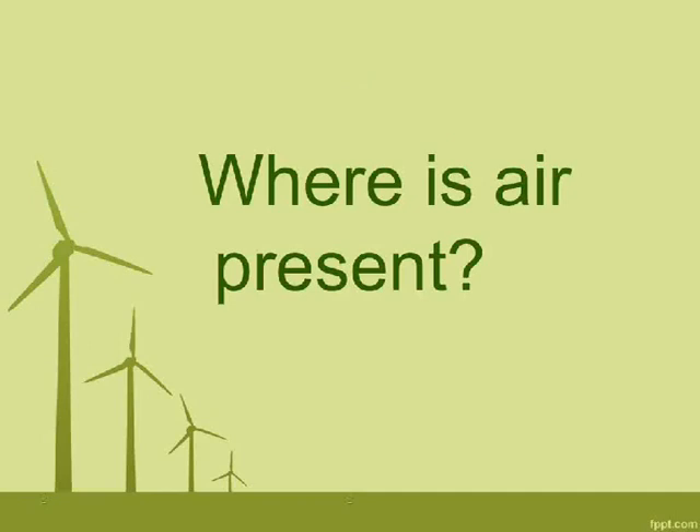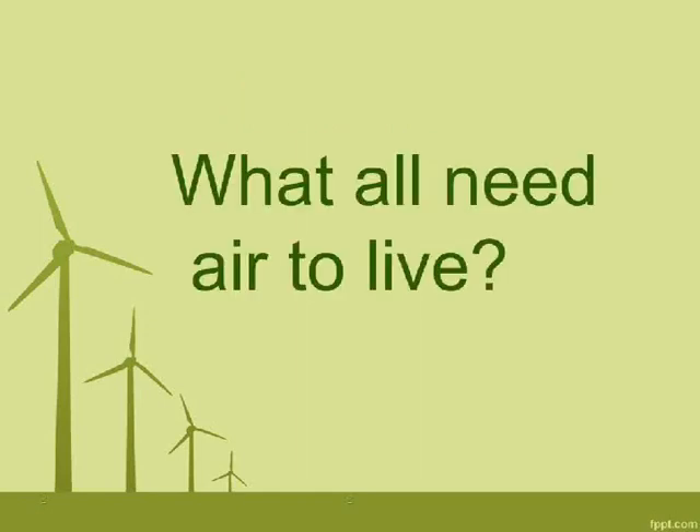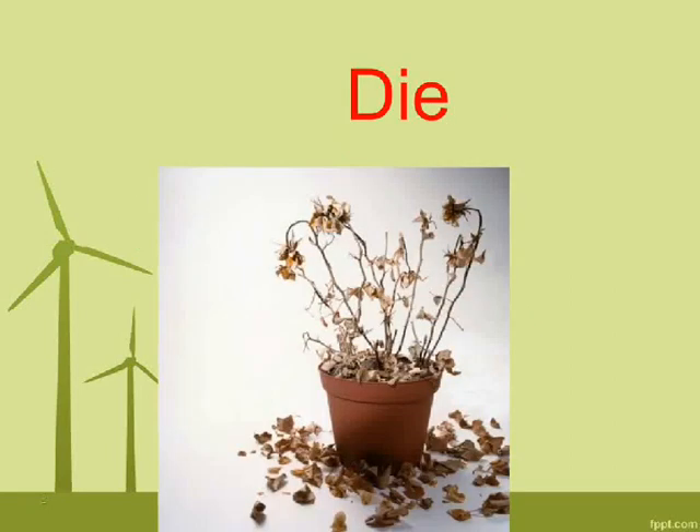Where is air present? Around us. What all need air to live? Humans, plants, and animals. What happens to living things without air? They die.